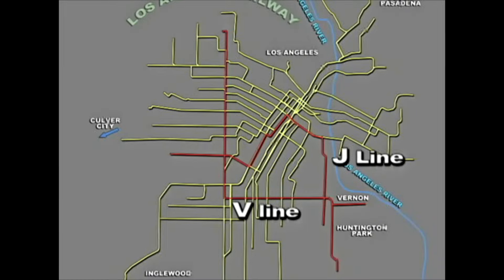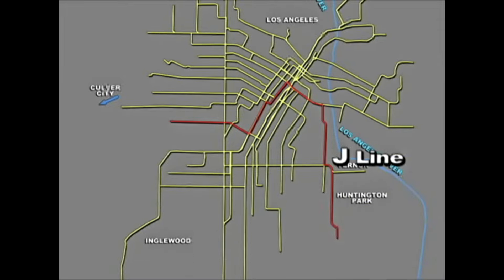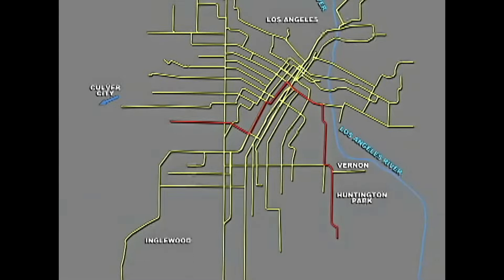The J Line shared some track down in Vernon. The J Line was from Jefferson and 9th Avenue, swinging up Grand Avenue to reach downtown and eventually winding back down in Vernon and Huntington Park.